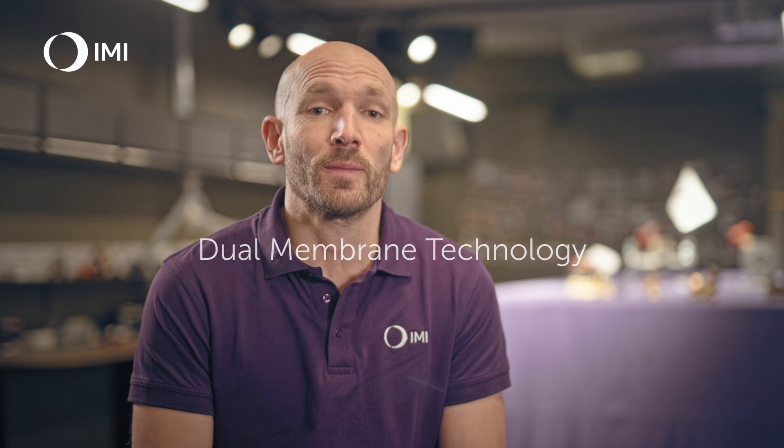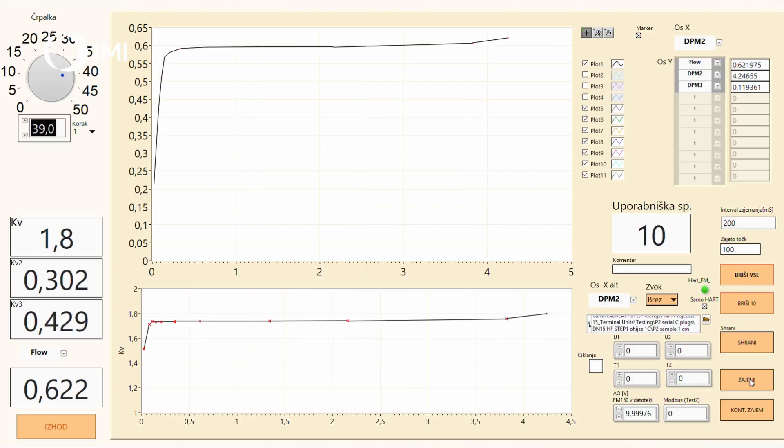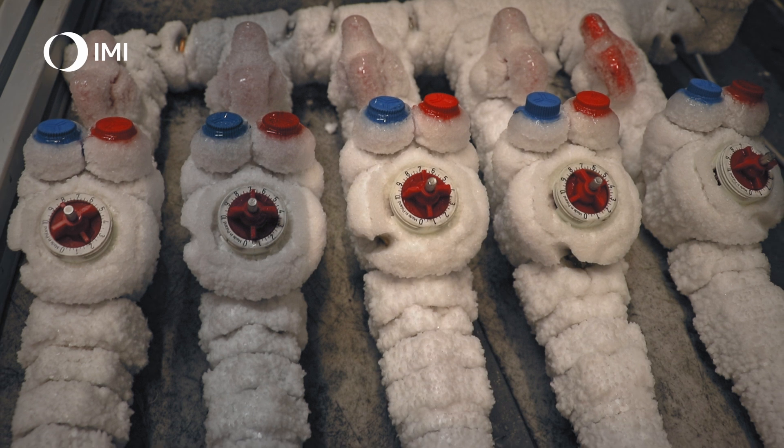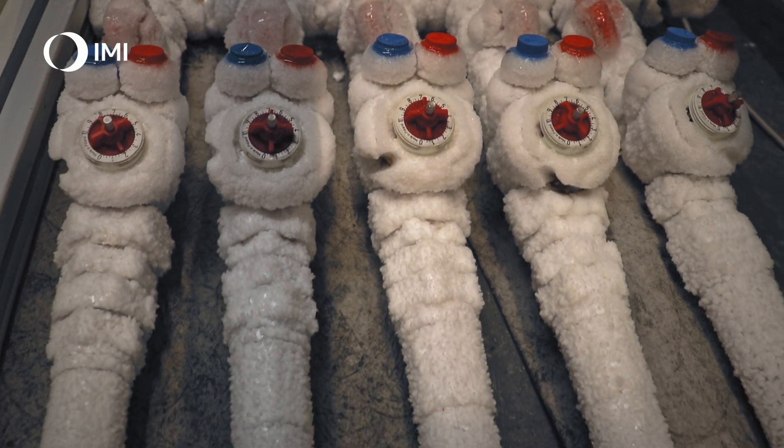The TA Nano helps the HVAC system achieve greater energy efficiency, mainly due to its dual membrane technology. This technology delivers very low hysteresis of the P-band, a low DPV min, excellent flow control, and superior resistance to higher system differential pressure — meaning that the TA Nano can withstand even the harshest system conditions while ensuring high energy efficiency.